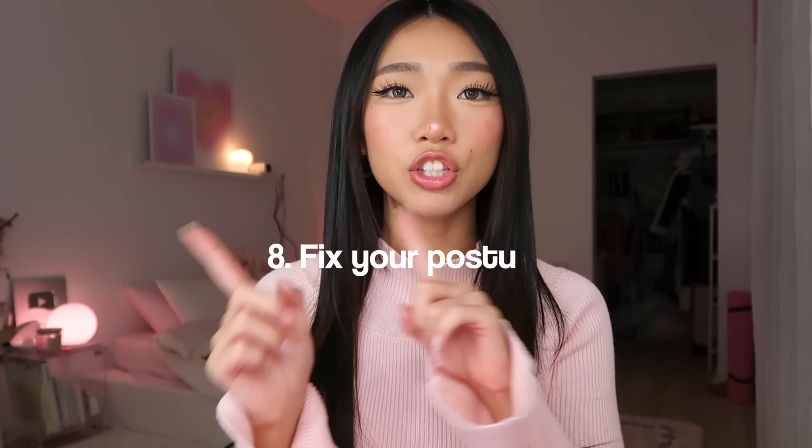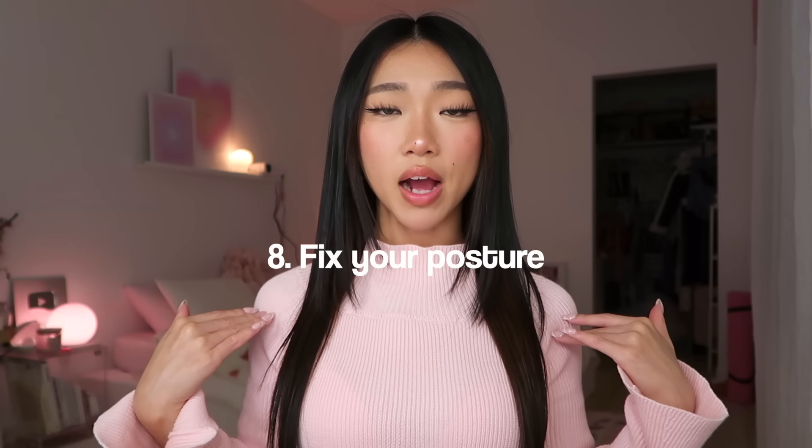Tip number eight: fix your posture. Always stand tall with your shoulders back, chin up. Walk into a room with confidence because when you do that, people just respect you more — especially when you're looking really hot and sexy with a cute outfit and you just walk in like 'yeah, I'm that.' There have been so many times where I walked into a room so confident and people looked at me. If you want to fix your posture, stretching and doing pilates can really help.